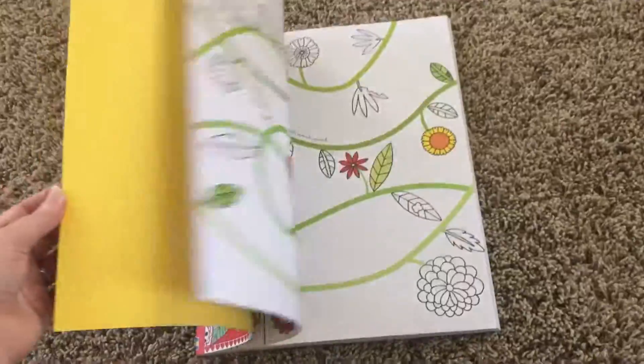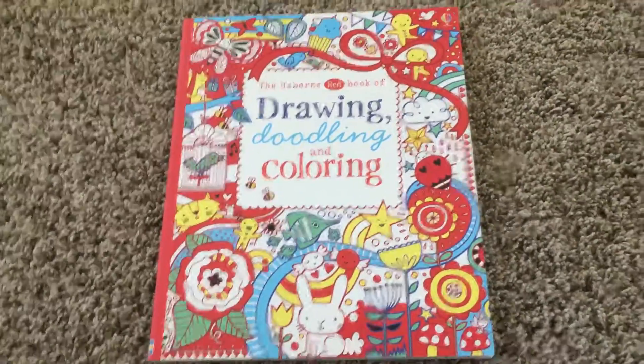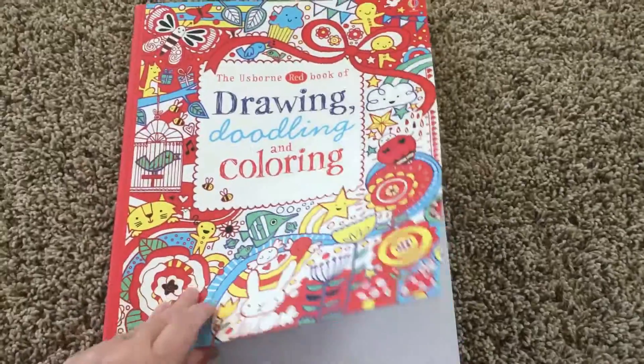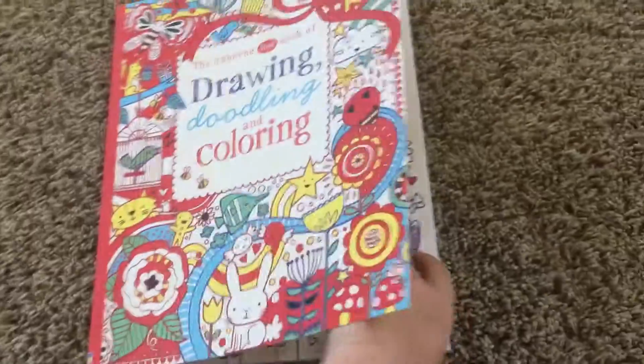The pages are white, not the brown. I know the brown are like recycled pages, but I don't think the colors are very vibrant on those. So I really like books that have white pages, and all of Usborne's have the really good high quality thick white paper.